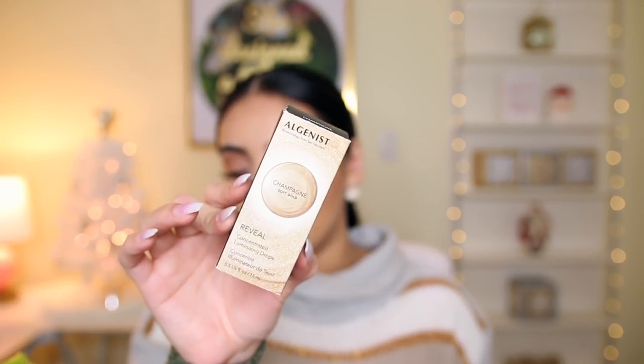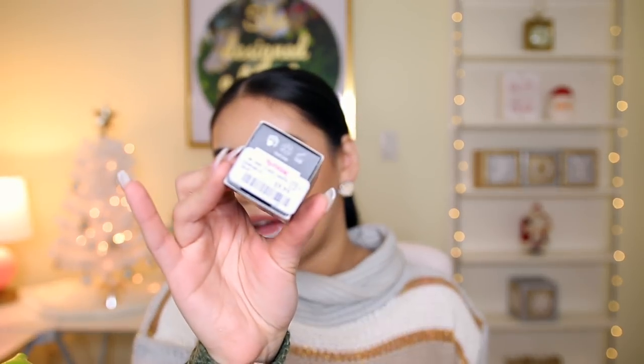I also got the Algenist Champagne Soft Gold Concentrating Luminizing Drops. I thought this would be perfect to mix into foundation. It was only $9.99, which I thought was a great deal — I feel like this brand is expensive. It comes in a cute little container with a dropper, and I'm thinking about mixing it into foundation. I love glowy skin even in winter. It smells really really nice and is just beautiful for ten bucks — you really can't beat that.